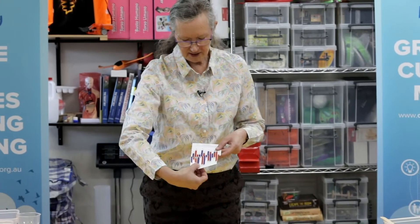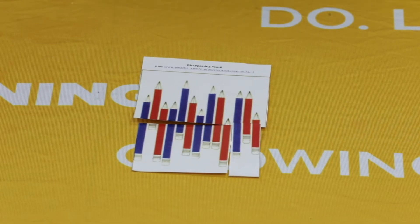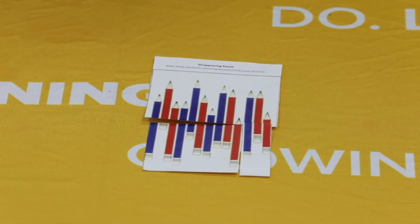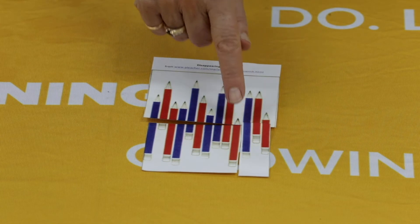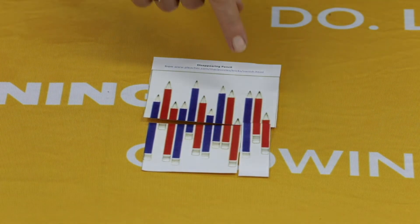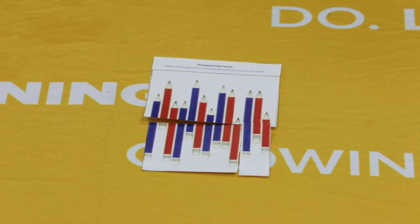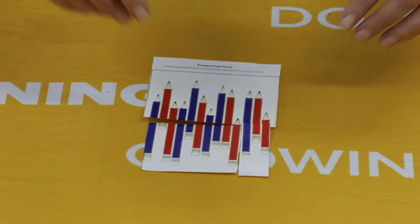Now I'm going to show you some new experiments to try this week. The first is called disappearing pencil. We've got a puzzle where we count how many blue and how many red pencils there are, then swap the bottom pieces and count again. Let's count: seven red pencils and six blue ones. Now I'm going to swap the puzzle pieces over. Red ones — we had seven last time — now there are only six. One of our red pencils seems to have disappeared.